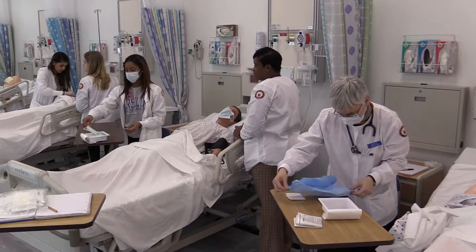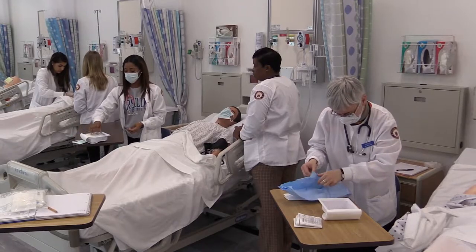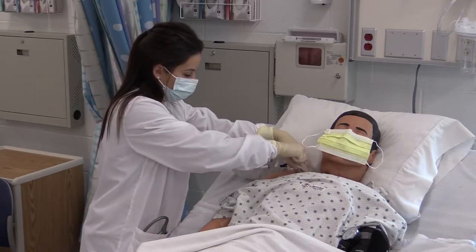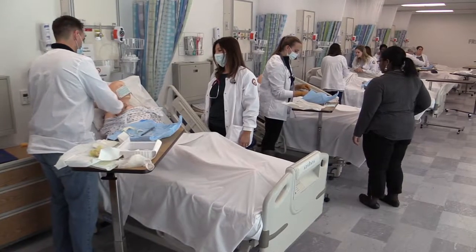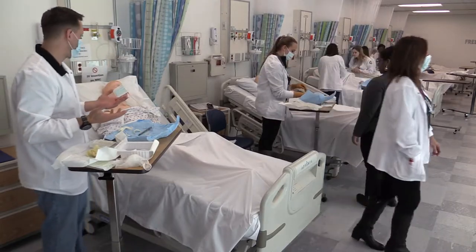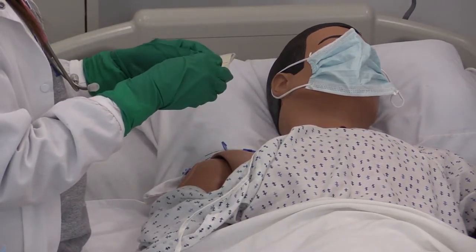Our nursing skills lab has 12 bed spaces and 12 human patient simulators, and is designed to help students learn how to function in the hospital. Each patient simulator can be used for practice with medication administration, including injections, feeding tubes, or IVs.